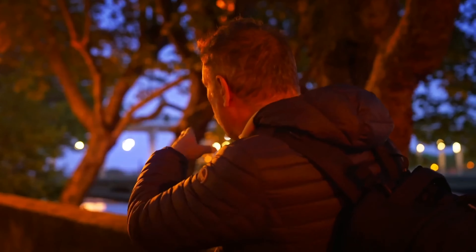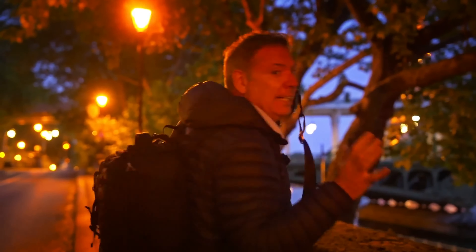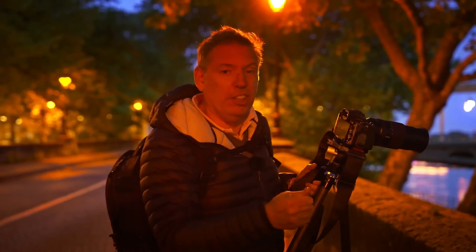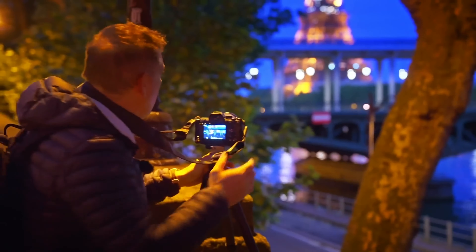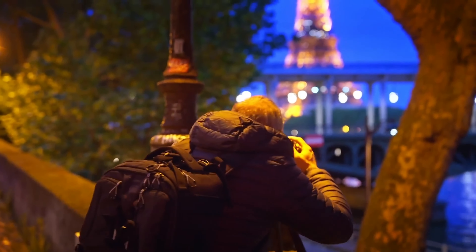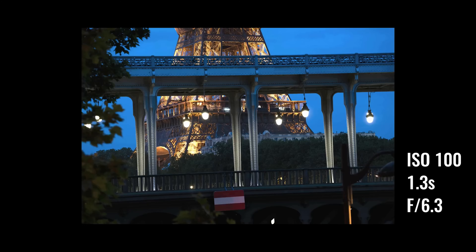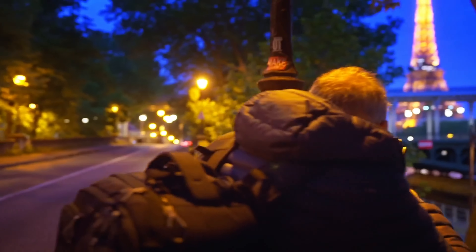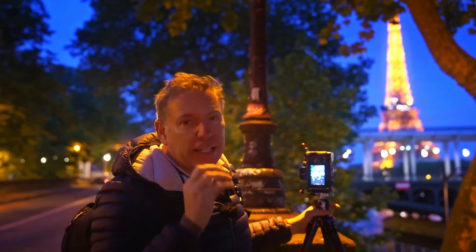I found an opening where I can zoom in and get the bridge and the Eiffel Tower — a frame in the frame shot. I can't sell this photo because I'd have to pay royalties, but it's so good I want to get it. I'm at one second of exposure, 1.3 seconds — always make sure it's sharp. In two minutes the lights are going to come on and it's going to look spectacular.